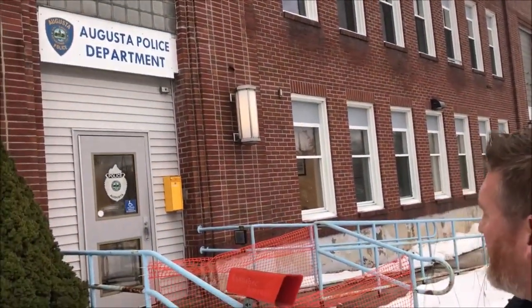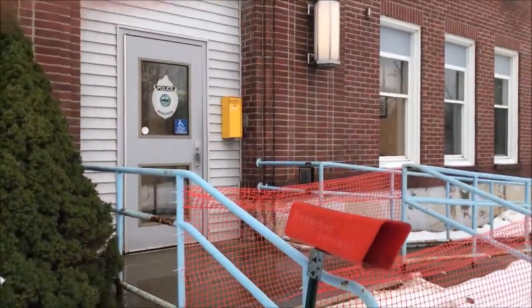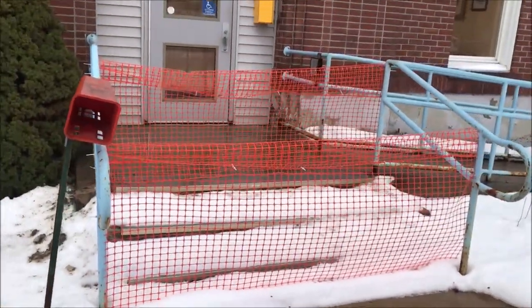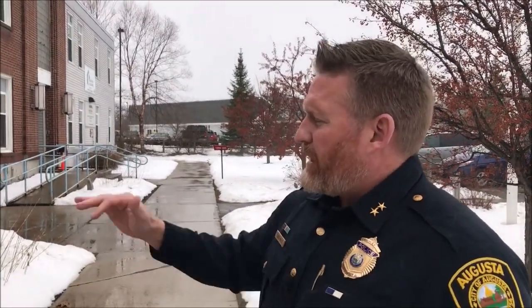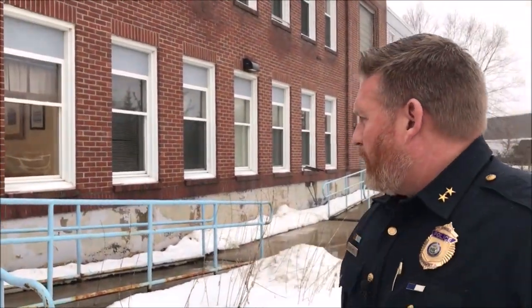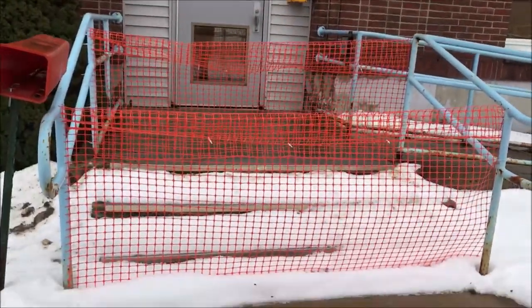As you can see, this is the entrance to the police department. We have some deficiencies I want to point out — one of them being the steps as you enter. Right now they're in disrepair; they have areas where they're a trip hazard, so we've actually had to shut that off. You can't enter the police department from the front steps — we actually have to use the handicap accessible ramp to get in, which still works, but obviously this is an issue we're contending with.